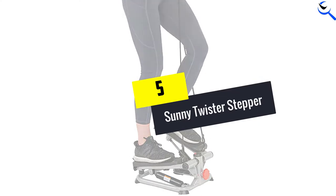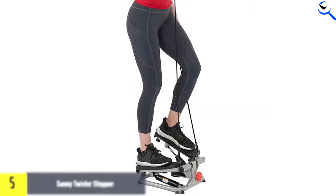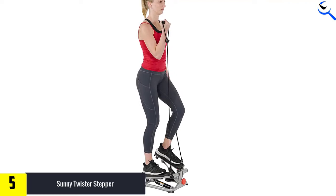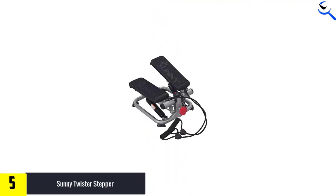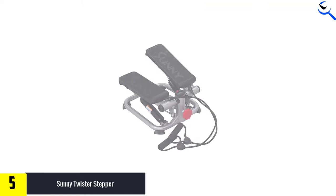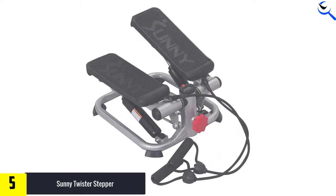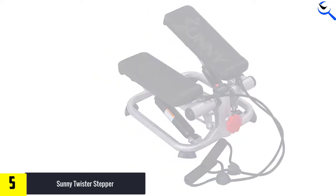Starting at number 5, we have the Sunny Twister Stepper. The Sunny Health & Fitness Twist Stepper is a compact home fitness machine that combines a mini stepper and elliptical machine for better resistance training. Put your feet on the pedals for twist action to tone buttocks and thighs while raising your heart rate in a cardiovascular workout. The Sunny Health Fitness Twister Stepper has resistance bands to improve all the typical trouble spots — chest, arms, back, and shoulders.